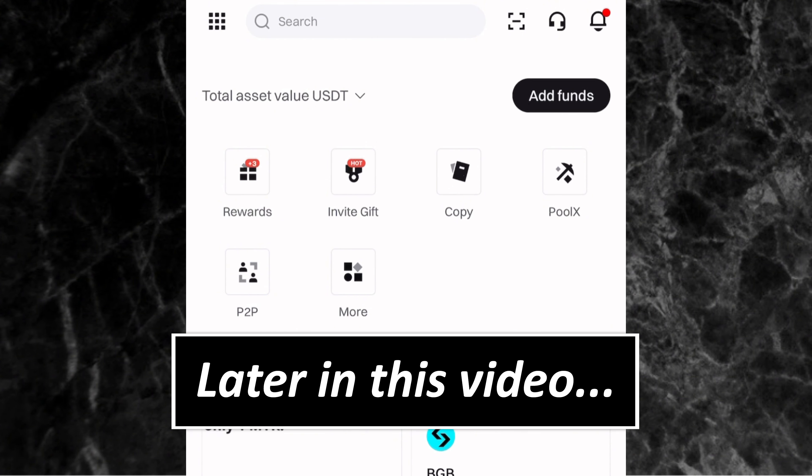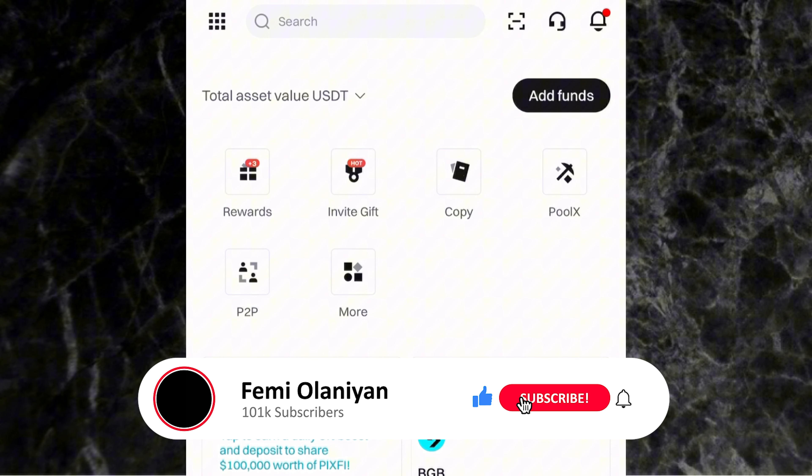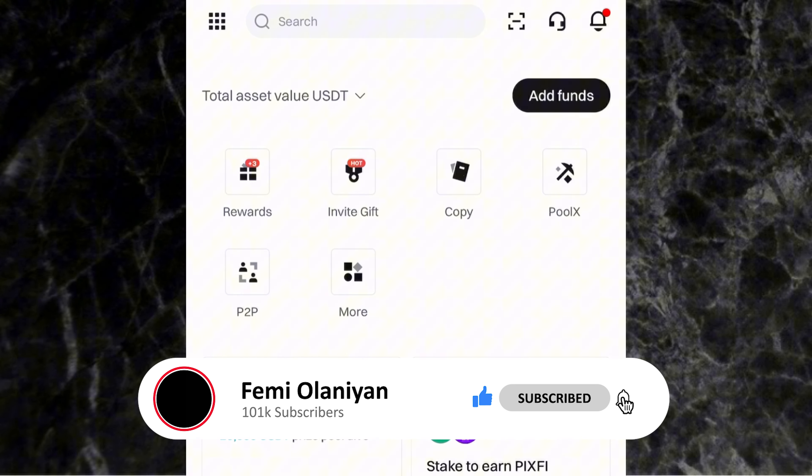Also, Bitget is currently doing a promotion where they are giving out up to $100 to every user — I'll talk about this promotion later in this video, so make sure you watch to the end. My name is Samuel Ani, I'm a crypto trader and I make videos on crypto, personal finance, and making money online. If you love content like this, kindly subscribe and like this video.